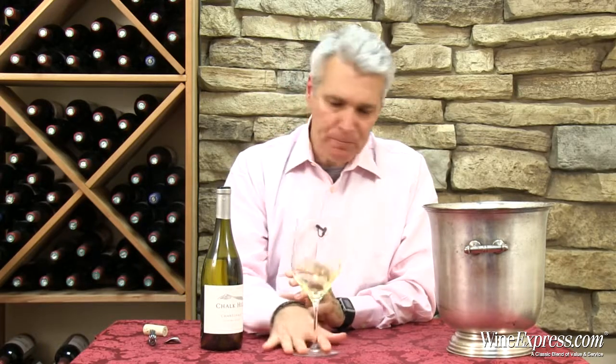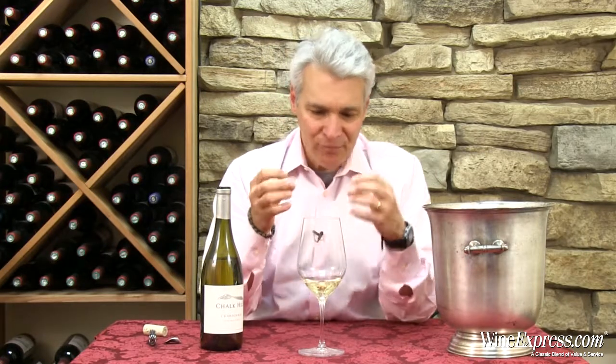It's rich, nice texture on the palate, lush flavors. More of that pineapple, butterscotch, pear, apple — all coming at you. Nicely balanced, big, full mouth-filling Chardonnay.